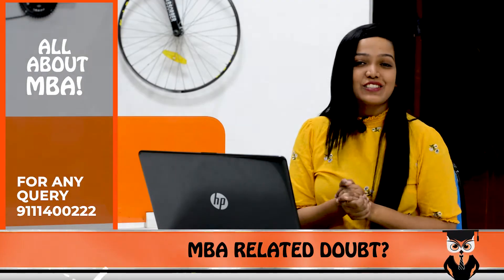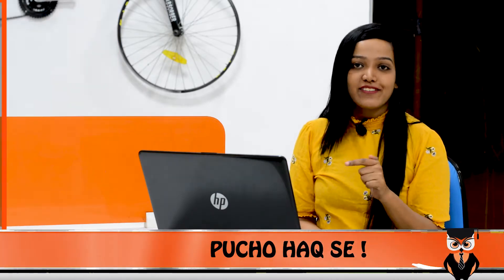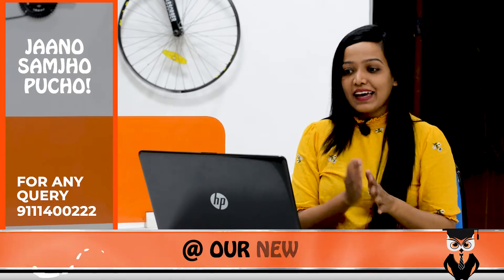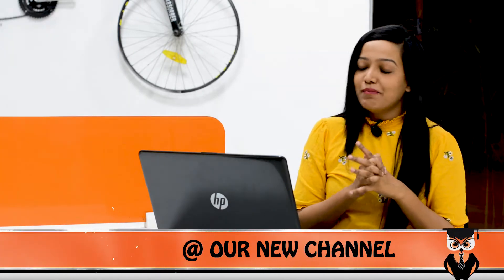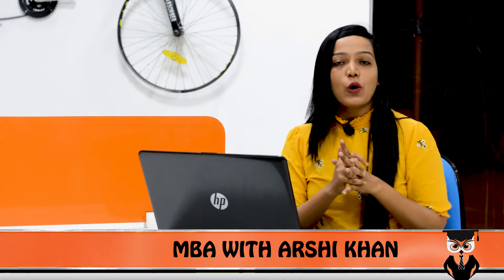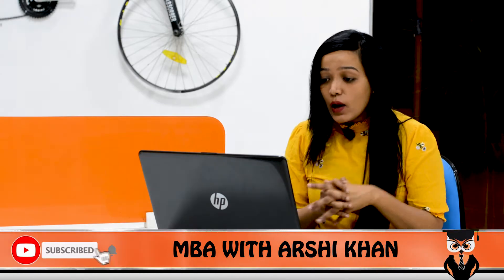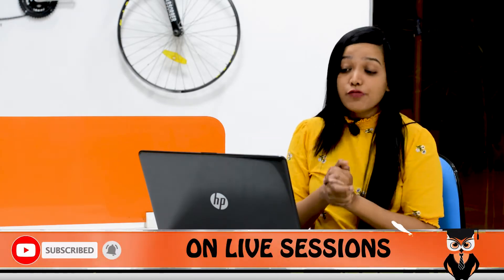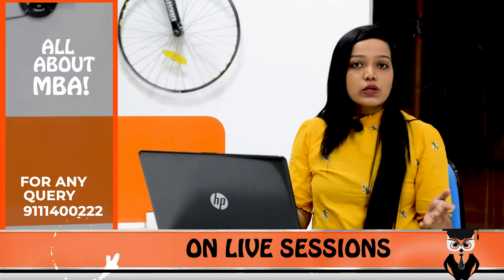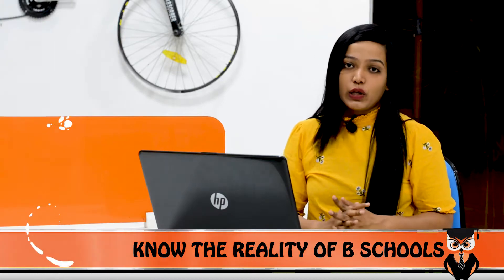Hi and welcome to StudentCoverty, this is Arshikaan with another video. In this video, I'm going to review a college which has been a suggestion for many live videos. The name of the college is BML Munjal University, which is located in Gurgaon. It is a Deemed University, established in 2014, AICTE and UGC approved. There are many courses, but today I'm going to discuss their MBA program.